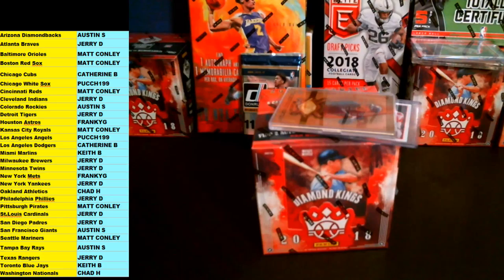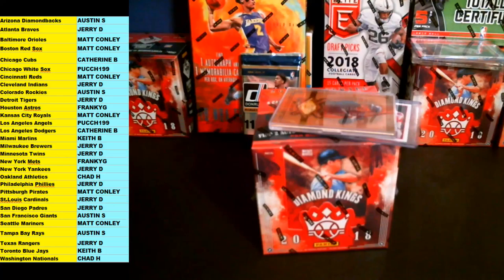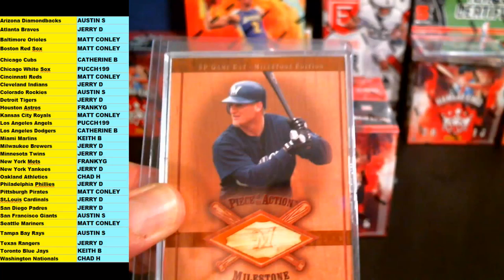Let's make those names a little bit bigger for you. Alright, thank you guys again for getting in on this one — appreciate it. These are your teams for the 2018 Diamond Kings baseball. Looks good.